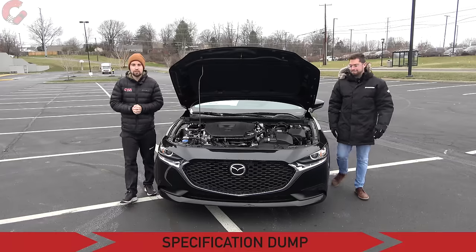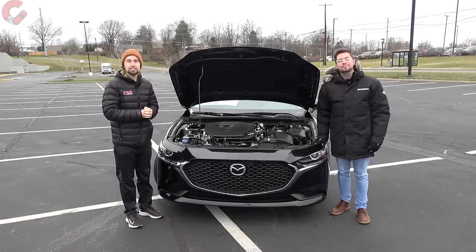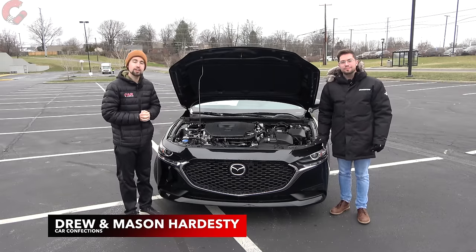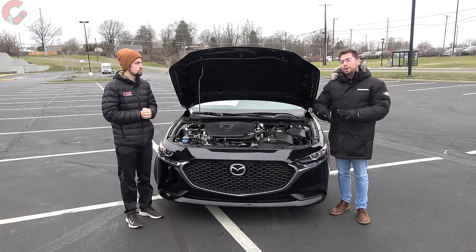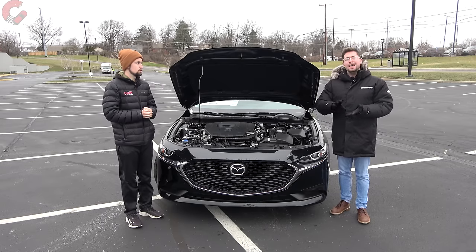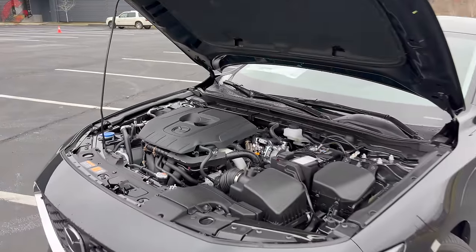Let's kick things off here under the hood for our spec dump. What you'll find is a 2.5-liter four-cylinder engine on most models, making 191 horsepower and 186 pound-feet of torque. You do have the available turbo engine, and all models have a six-speed automatic transmission, standard front-wheel drive, optional all-wheel drive on some trim levels, and fuel economy sits at about 31 miles per gallon combined as tested today.